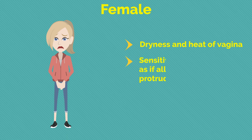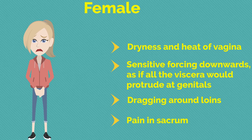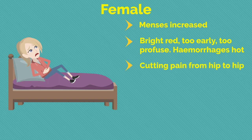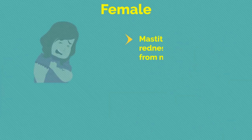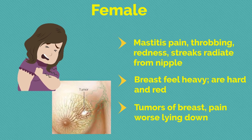Regarding the female reproductive system: dryness and heat of vagina; sensitive forcing downwards as if all viscera would protrude at genitals; dragging around loins; pain in sacrum; menses increased, bright red, too early, too profuse; haemorrhage is hot; cutting pain from hip to hip; menses and lochia very offensive and hot; diminished lochia; labour pains come and go suddenly. Mastitis: pain, throbbing redness, streaks radiate from nipple; breasts feel heavy, hard, and red; tumours of breast with pain worse lying down.